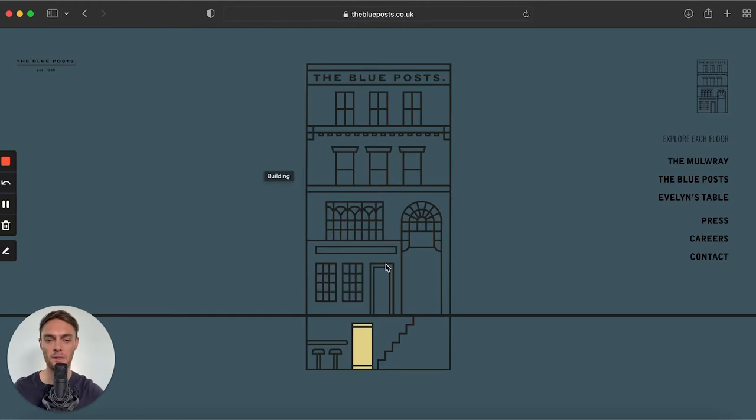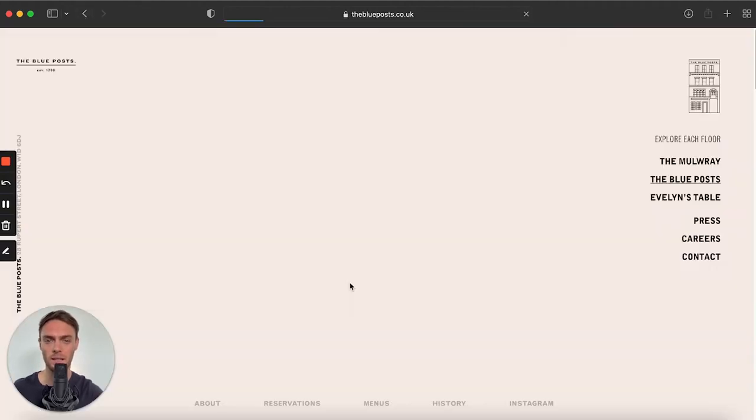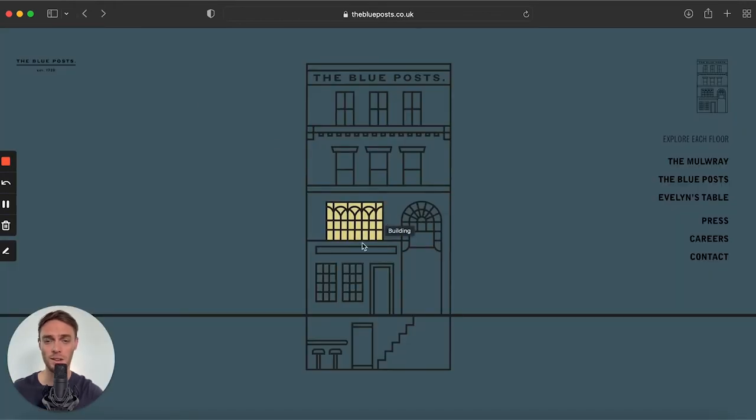Next we have the Blue Posts — an amazing and very unique website. The structure of a building is displayed at the start, and if you click on the different portions it takes you to different pages, each with different services. It's really cool. In summary: amazing blue color selection, really unique and engaging web design, nice smooth scrolling, and a nice directive pointer. I really like this one from the Blue Posts.